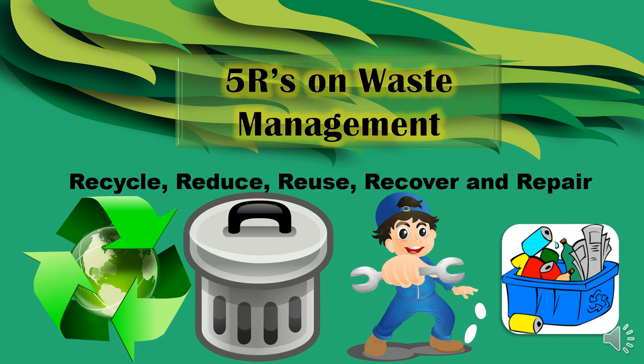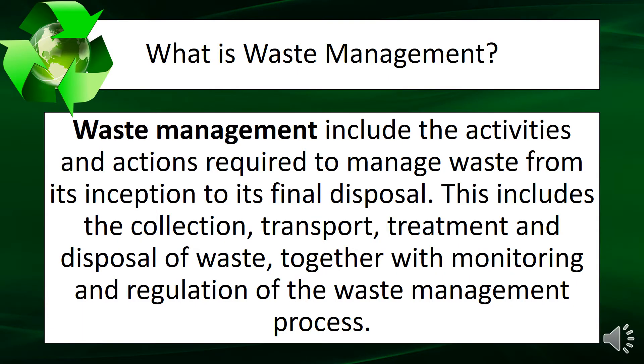5 R's on Waste Management: Recycle, Reduce, Reuse, Recover, and Repair. What is Waste Management?